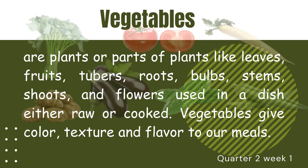Vegetables are plants or parts of plants like leaves, fruits, tubers, roots, bulbs, stems, shoots, and flowers used in a dish either raw or cooked. Vegetables give color, texture, and flavor to our meals.